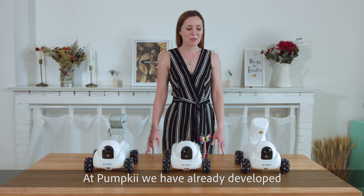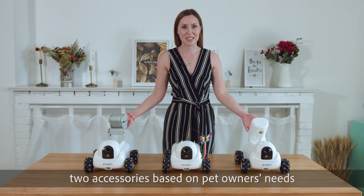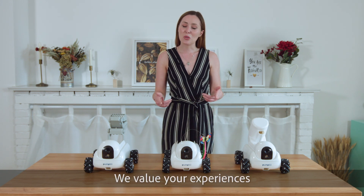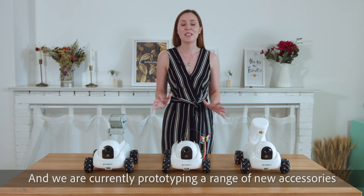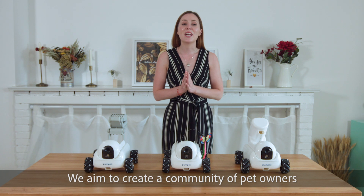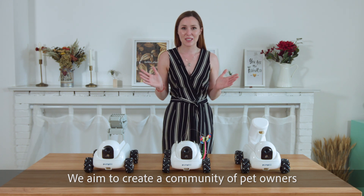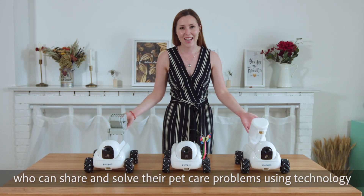At PumpKey, we've already developed two accessories based on pet owners' needs. We value your experience and are currently prototyping a range of new accessories based on our customers' feedback. We aim to create a community of pet owners who can share and solve their pet care problems using technology.